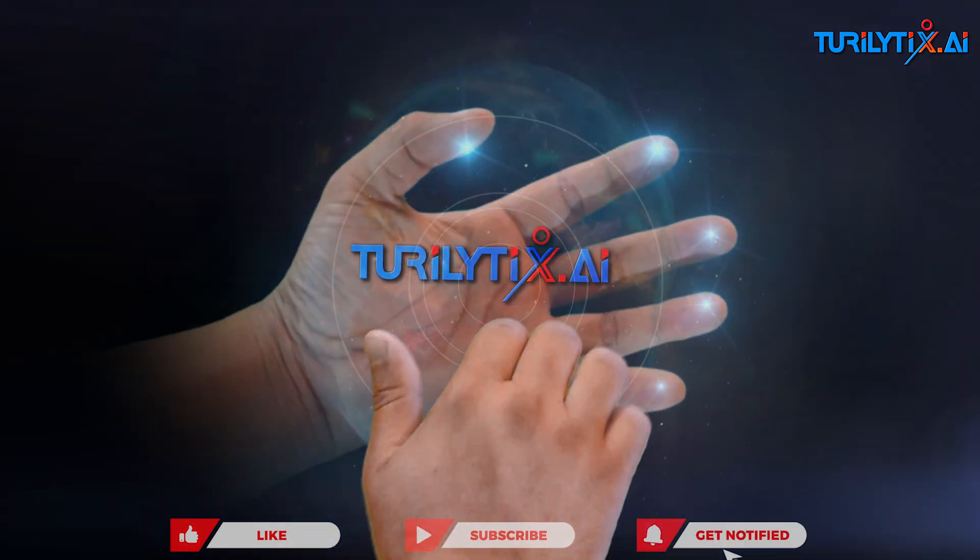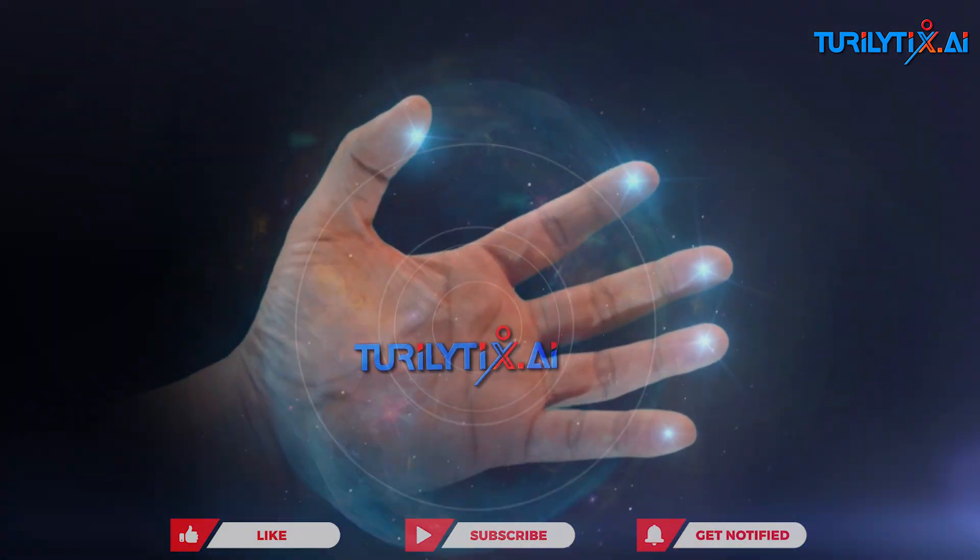Subscribe to our channel for more insights and updates on the latest in spatial computing and AI.